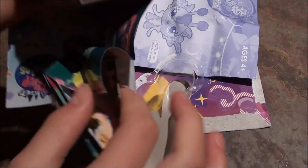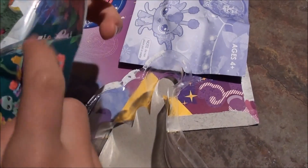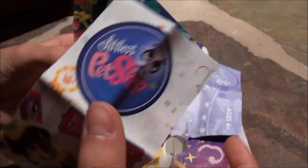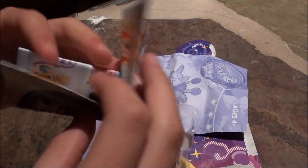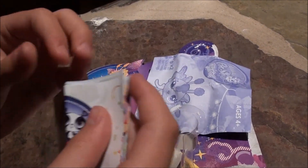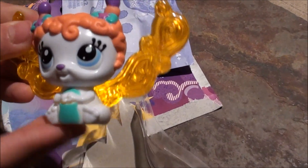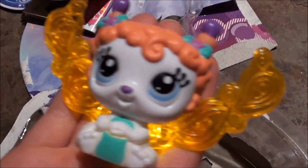So here are some of the fairies you could get, and there's Teen Seas over here. Pretty much just a lot of the pets you could get at the stores. Anyway, she's really cute. Bye guys, bye!